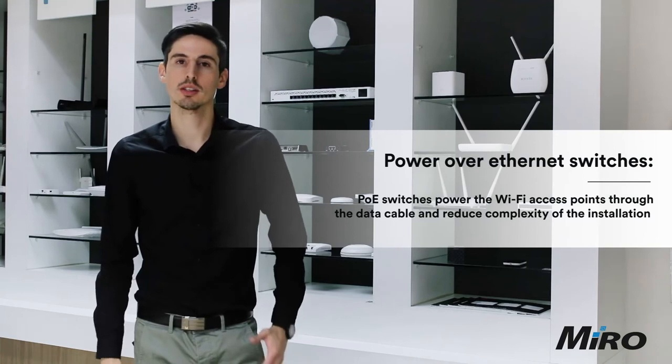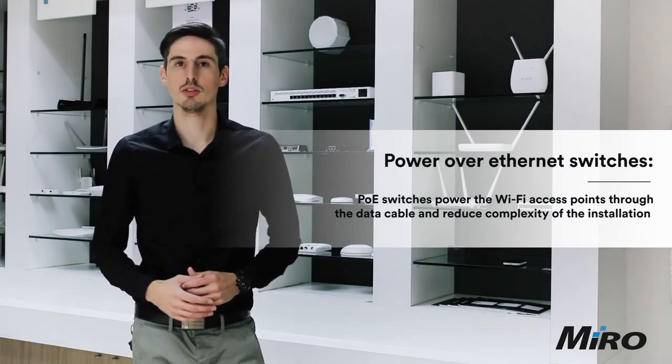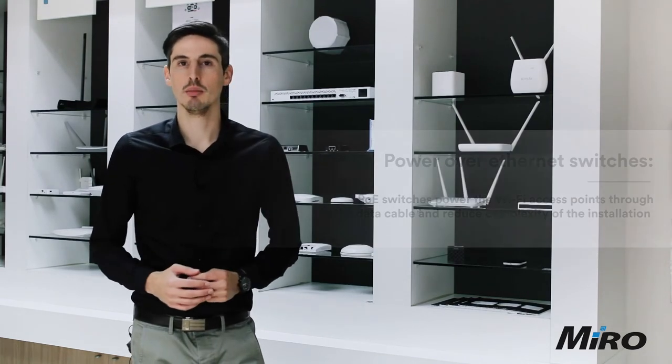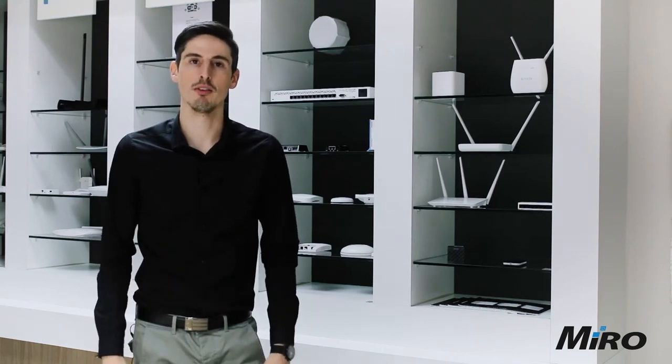Depending on your installation and the scale of the application, you might want to consider utilizing PoE switches. These switches are able to push both power and data over Ethernet to your devices, meaning you get a much cleaner, simplified installation when powering up your Wi-Fi access points.